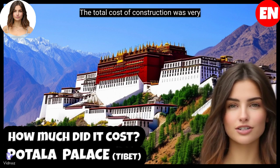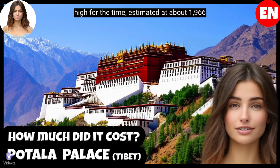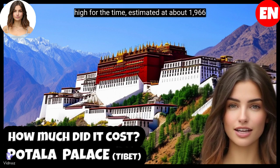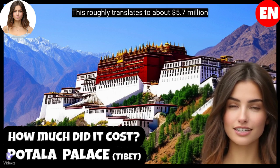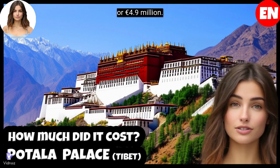The total cost of construction was very high for the time, estimated at about 1,966 srang, a Tibetan currency of the time. This roughly translates to about 5.7 million dollars, or 4.9 million euros.